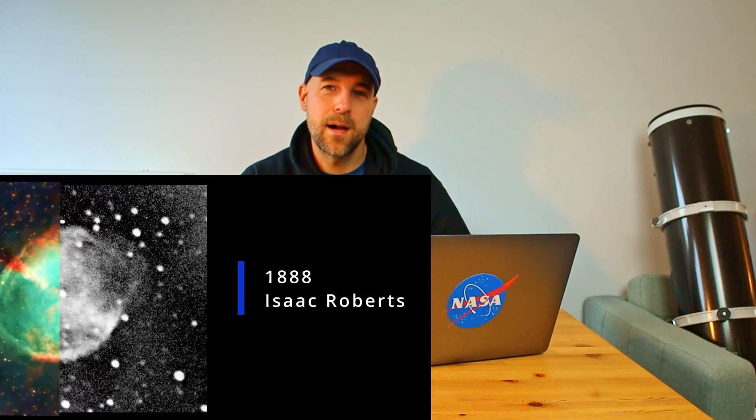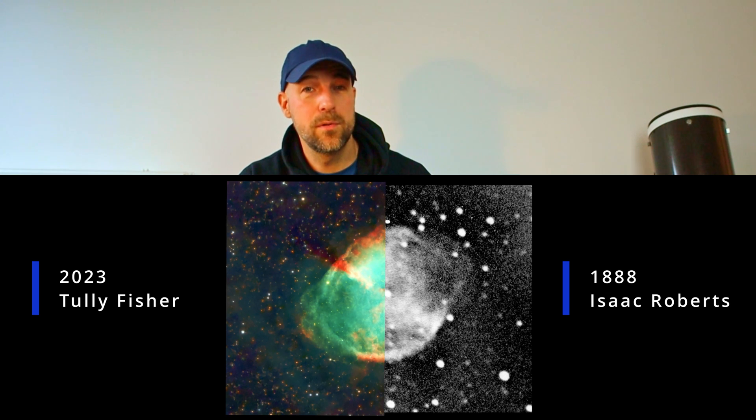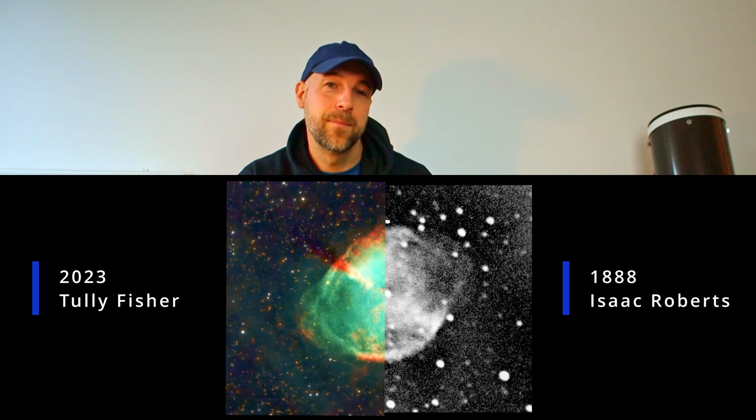That's actually a very nice comparison, I think. Of course my image has more details because I'm using modern technology, but I was really interested to see if I can really see the nebula expanding.